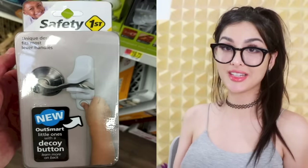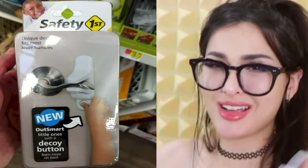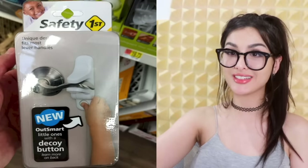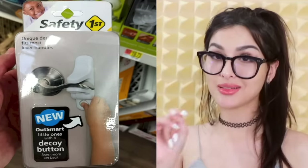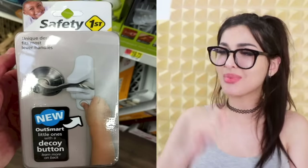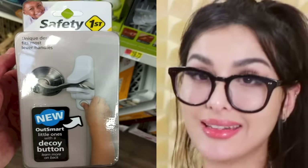This door handle is supposed to confuse the children — lock them in the house, lock them in their room, lock them in the pantry. You just pop it on your door, put your handle in it, and there is a decoy button where you can outsmart the little ones. They'll press the button thinking it'll unlock it, but little do their undeveloped brains know, it is a decoy — they just got played. Karen, I hope you feel a little bit smarter now that you've outsmarted a three-year-old.